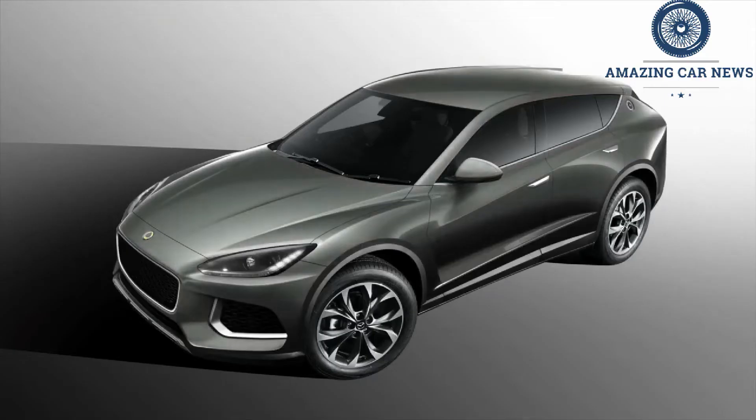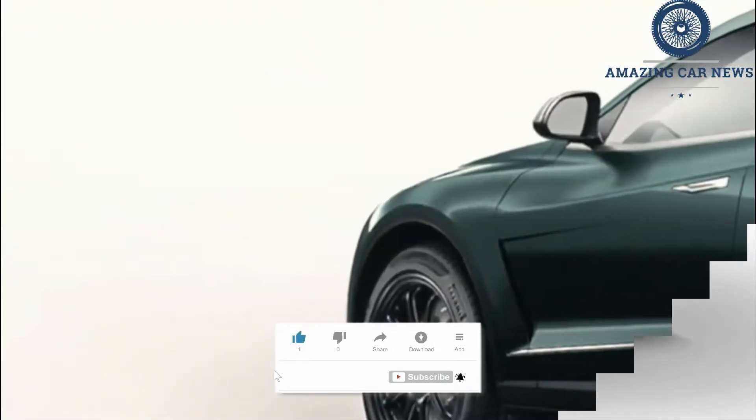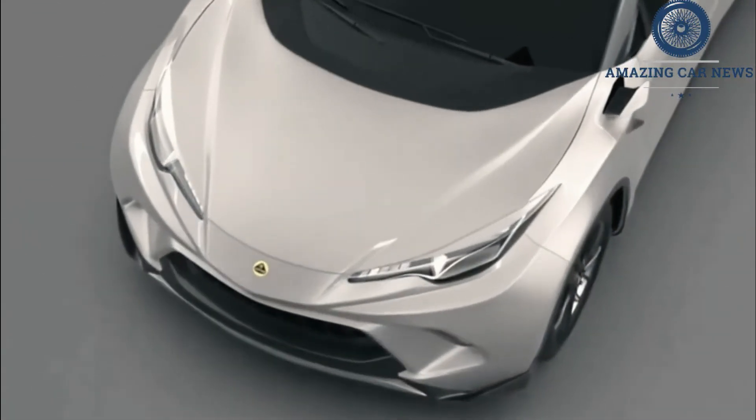Lotus is gearing up to reveal its first SUV, codenamed the Type 132, on March 29, 2022. Leading up to the reveal, Lotus has uploaded more photos and a short video previewing the Type 132. All the imagery has a yellow background like the Lotus badge. The teaser photos are labeled Heart, Power, Energy, and Soul, and show off certain aspects of the upcoming SUV. During the short video there are also very short glimpses of the front and rear of the Type 132.